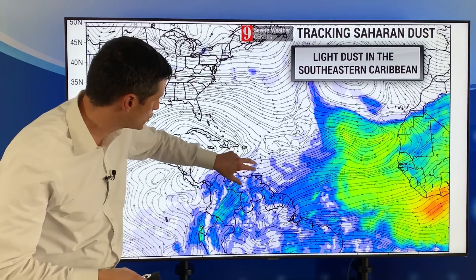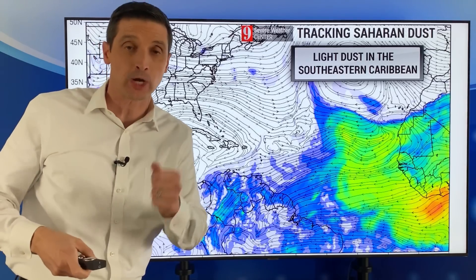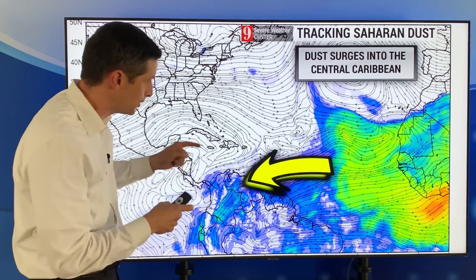Right now we have some light dust around. Here's the Caribbean — the blue shading shows some light dust. We've been seeing it over toward Guyana, Suriname, Trinidad and Tobago. We've had the dust even over St. Lucia, Barbados, St. Vincent and the Grenadines, and Grenada.